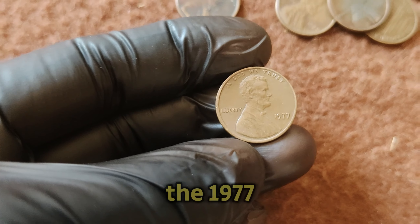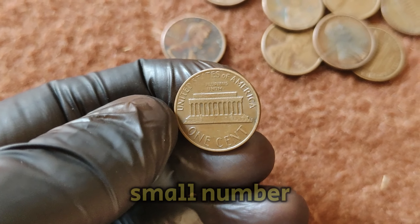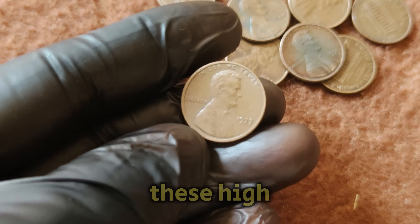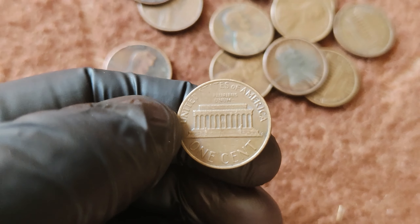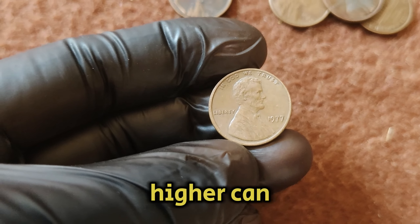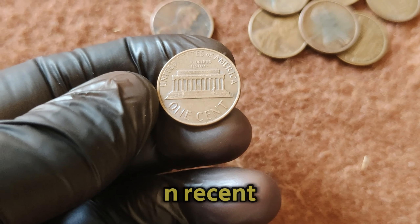What makes this particular penny so special and valuable? The 1977 No Mint Mark penny is unique due to its exceptional condition and rarity. Most coins in circulation suffer wear and tear over the years, but a small number of these pennies have managed to survive in pristine, uncirculated condition. These high-grade examples are what collectors are after. The value of this penny skyrockets when it achieves a high grade from professional coin grading services — for instance, a 1977 penny graded MS67 or higher can be incredibly valuable. Only a few such examples exist, which is why they fetched such high prices at auctions in recent years.